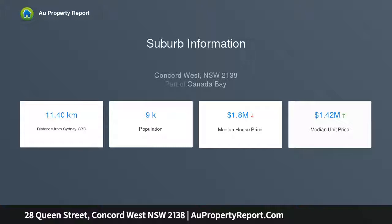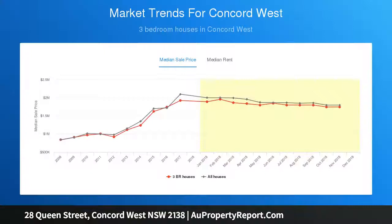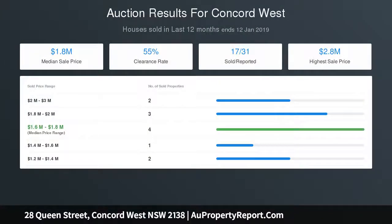Modern entertainer's kitchen with breakfast bar seating, four or five bedrooms plus a separate study area, separate master wing with walk-in robe and ensuite, ducted air conditioning, security and excellent storage, auto double garage plus a workshop and storeroom.